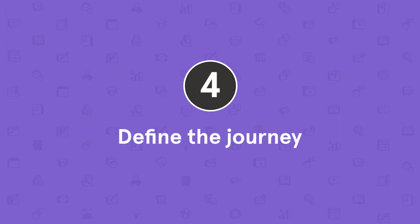Tip number four: define the journey. One of the best ways to attract people to your webinar is also one of the best ways to ensure they'll stay engaged, and that's defining the journey. People are more likely to watch a webinar when the outcome you're trying to provide is clear, and when people know what the end goal is, they have a much easier time staying engaged and attentive. Defining the journey well relies on three key elements.